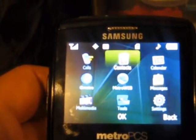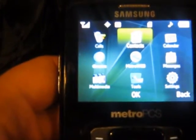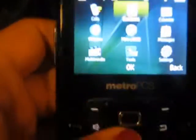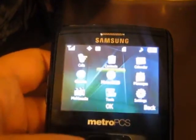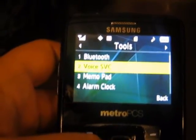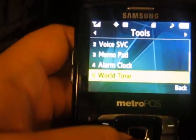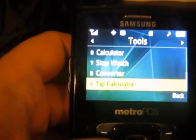You have: call, contacts, calendar, messages, Metro Web, at Metro, multimedia, tools, and settings. In tools you have Bluetooth, voice, memo pad, alarm clock, world time, calculator, stopwatch, converter, and tip calculator.